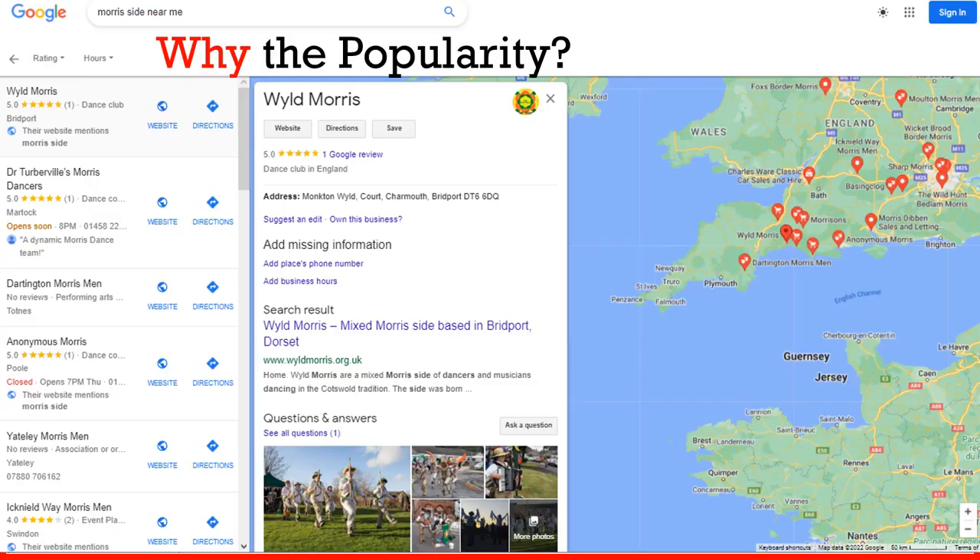Here is a search for 'Morris side near me' showing various sides that can be found. Obviously there are many more sides around, but they seem not to have a Google Business Profile, so perhaps they're missing out on this.